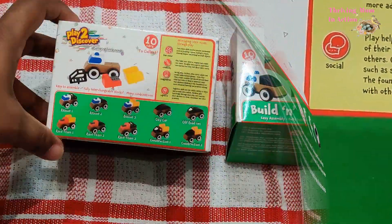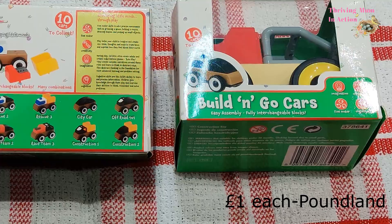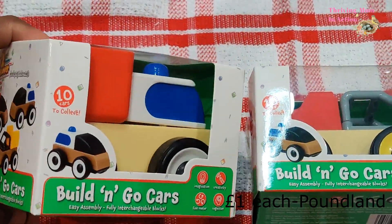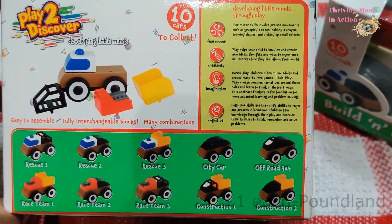When I saw these build-and-go cars in Poundland I was quite surprised because again they came for just a pound. They have interchangeable blocks and kids can do different combinations with just one set. This feels really solid, so I got two of these — one each for my boy and girl.